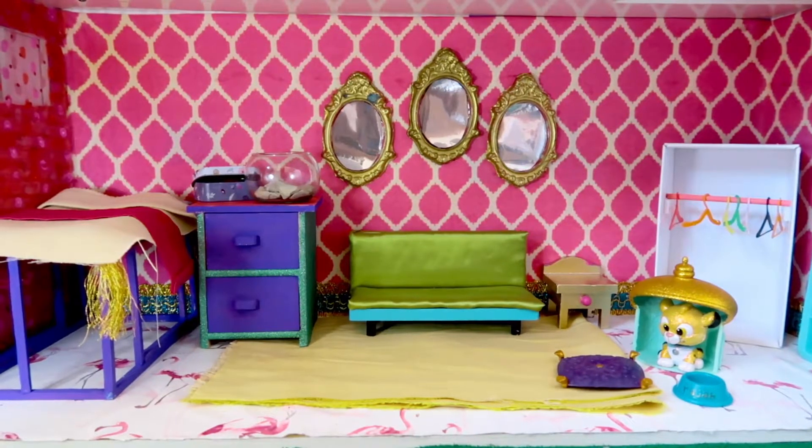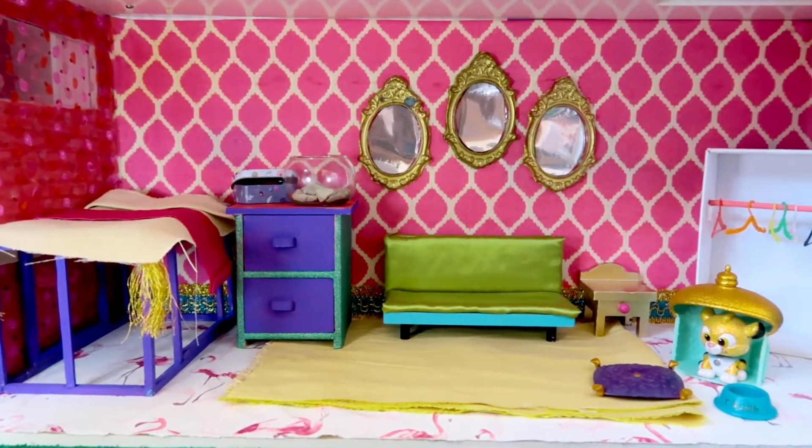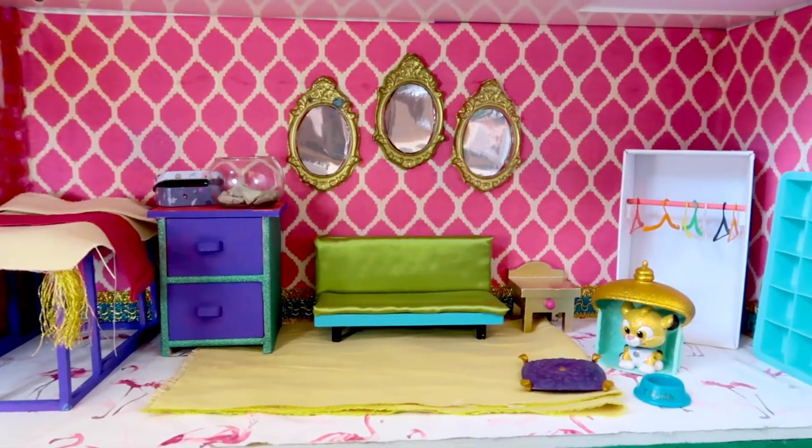Now we're also gonna give little Raja his own little cushion — this was also part of the mini animator's kit. We're gonna place it right next to him. I think little Raja is gonna be very happy here; this is a very lovely home. After all, he's used to all the comforts that come with palace life.